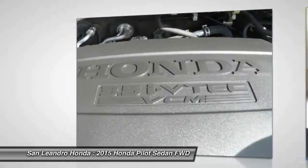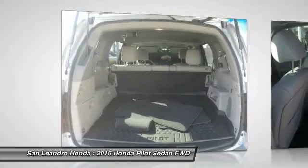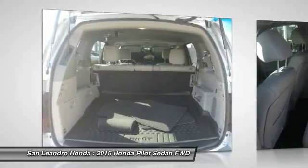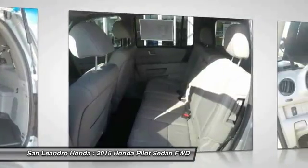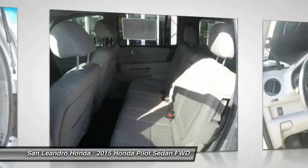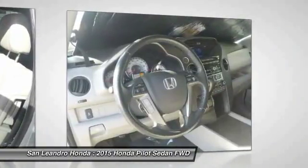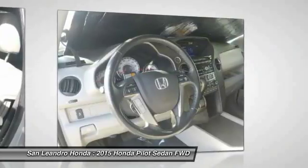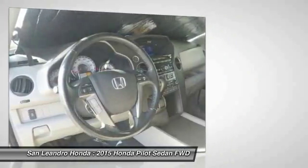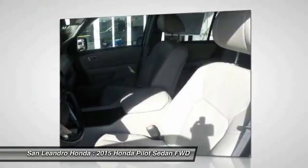Only well-maintained Honda models that are less than 6 years old and have a maximum of 80,000 miles are eligible for certification. The certification process includes a thorough 182-point mechanical and appearance inspection performed by the dealer to ensure that each used vehicle meets Honda certified pre-owned vehicle standards. Honda trained technicians scrutinize all major vehicle systems.